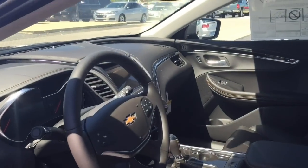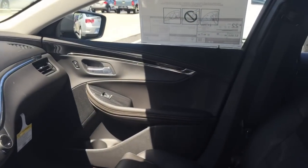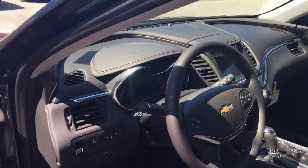But stay tuned for more videos on the Apple CarPlay that are coming. My name is Brian Eibel, I'm with Harry Chevrolet in Noblesville, Indiana. That's the 2016 Chevrolet Impala.